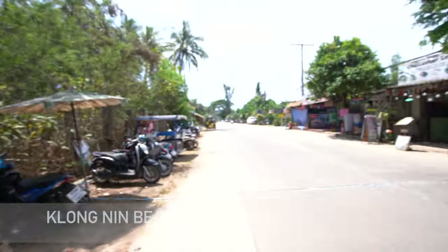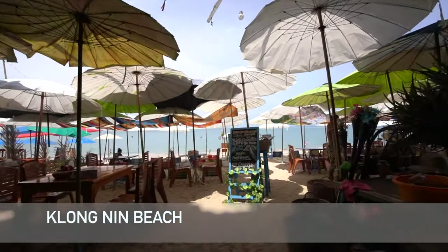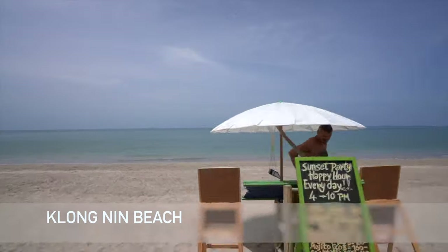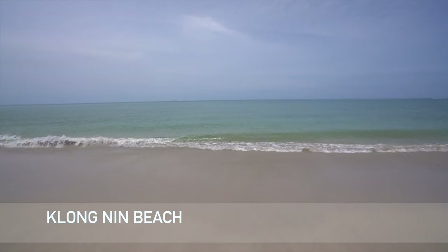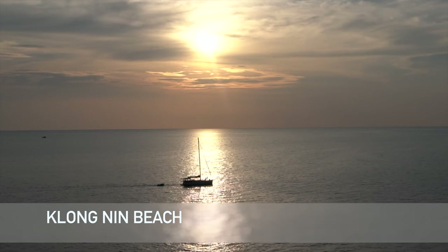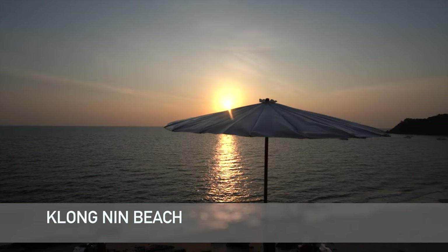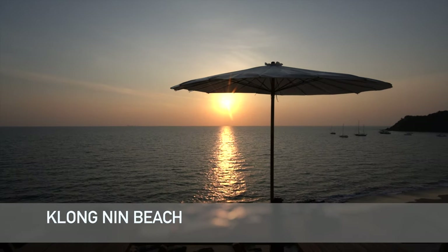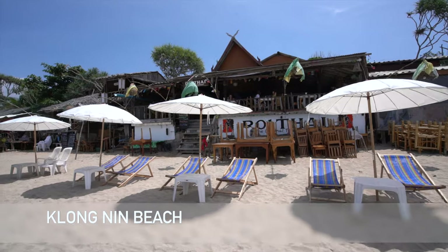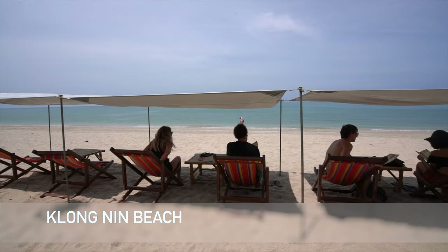Heading further south down Koh Lanta Island, it gets a little bit quieter, and we're now at Klong Nin Beach. Klong Nin Beach is most popular at sunset, with restaurants and bars spilling out onto the soft sand offering front-row seats of the tropical sunset as you enjoy a meal and a few drinks. There are a few places to stay along the beachfront offering good value. The beach is good for swimming and sunbathing, but apart from the bars and restaurants there is not a lot of shade here.